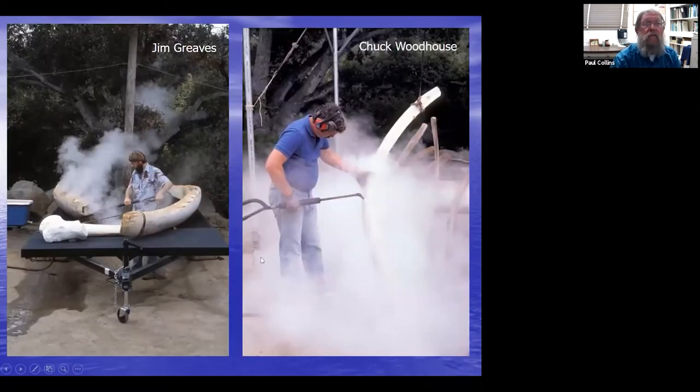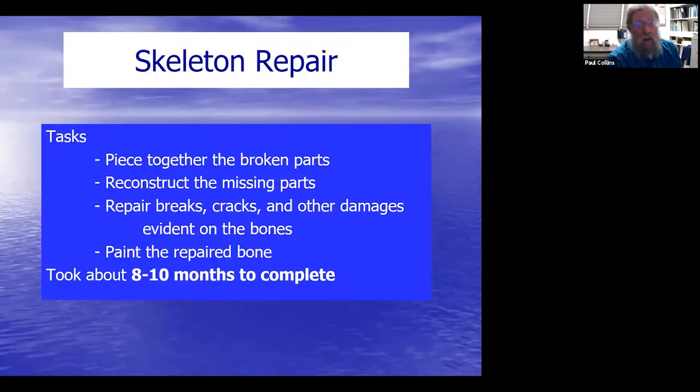These pictures show the steam cleaning process in the back parking lot. You can see the steel gantry Chuck built, with a chain hoist to lift the heavy bones. The maceration tank was filled with water to soak the bones; then a bone was pulled out and steamed to remove remaining tissue and oil. Here's Jim Greaves, hired to assist Chuck in the cleaning, repair, and installation of the blue whale skeleton, and here's Chuck Woodhouse steam cleaning some of the ribs.